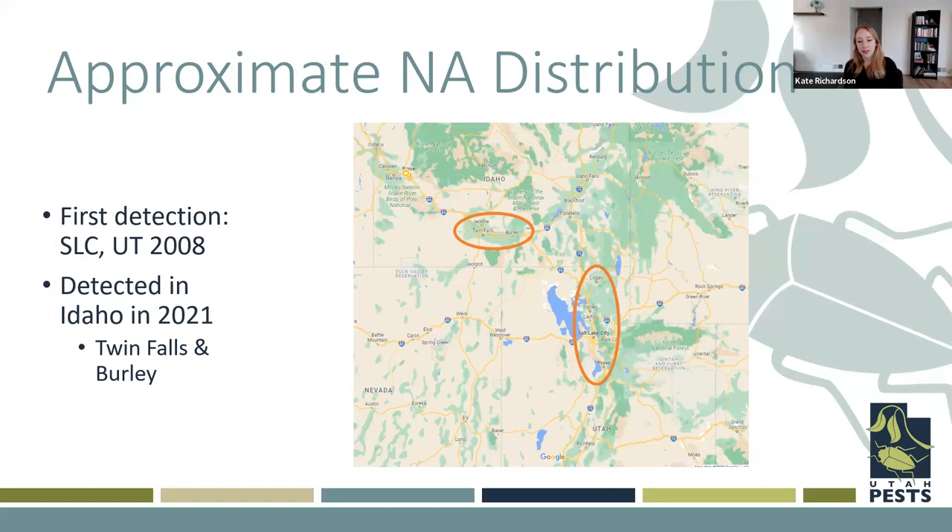Another problem with this insect is there is a lack of registered insecticides because they're a newer pest, so there's not a lot of chemical control to battle them. They're fairly cold tolerant, which means they are doing well even in Logan winters, and they also have some genetic plasticity that makes them pretty flexible to new environments. With all of that said, they are likely to spread throughout the rest of urbanized Utah and Idaho, and maybe some other places in surrounding states. We're not entirely sure, so it's one that we're keeping an eye on.